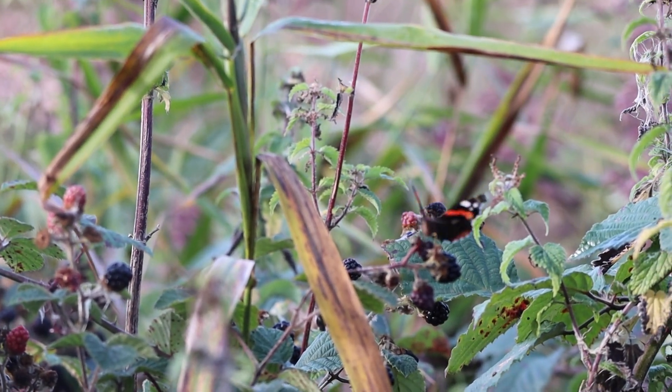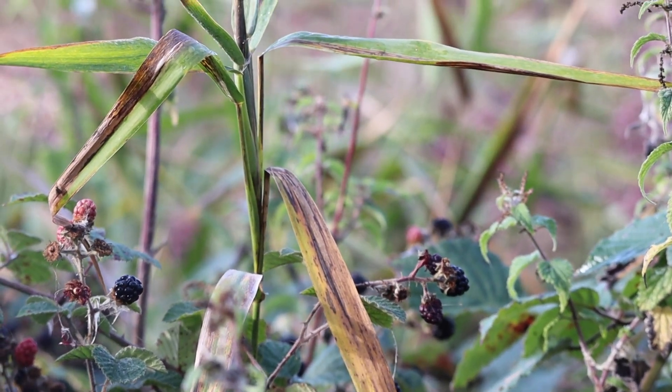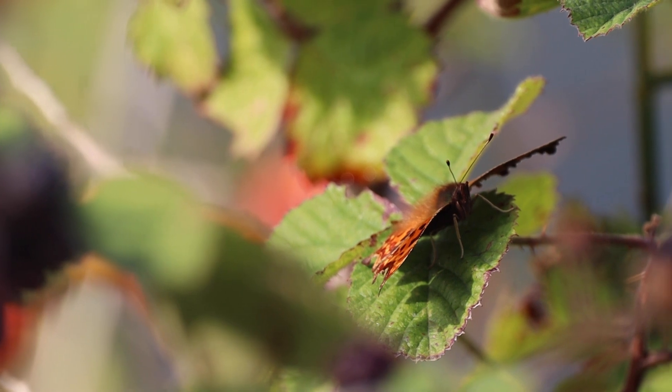Still, there were sights to be seen. Insects were out in force, including these butterflies — this red admiral and this comma.